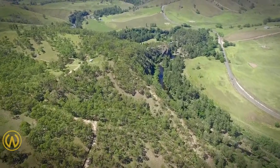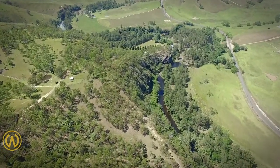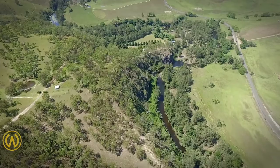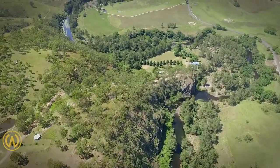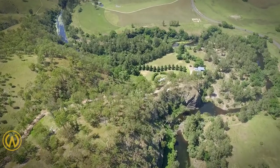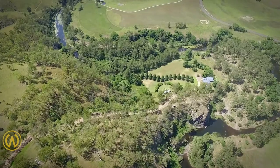There is approximately 190,000 litres of total water storage combining both rain and river water, which is gravity fed back down to the house from a very large tank on the hill. This wonderful property is approximately 30 minutes drive from Gloucester via the tar seal Thunderbolts Way.